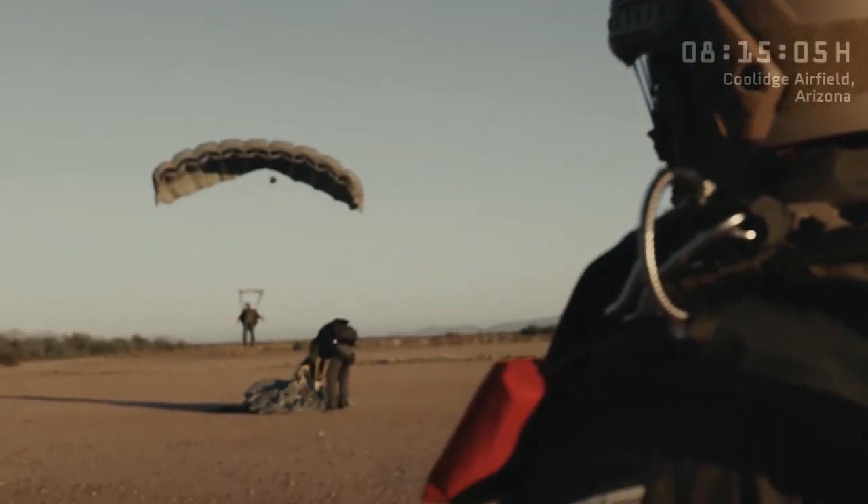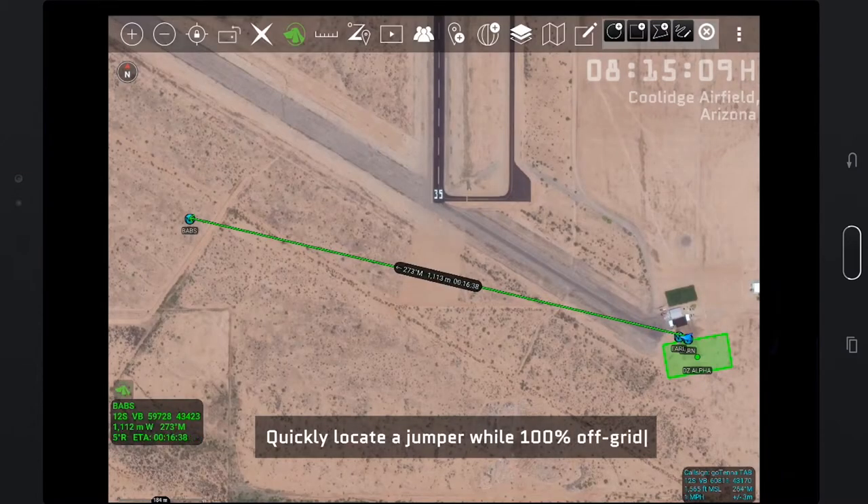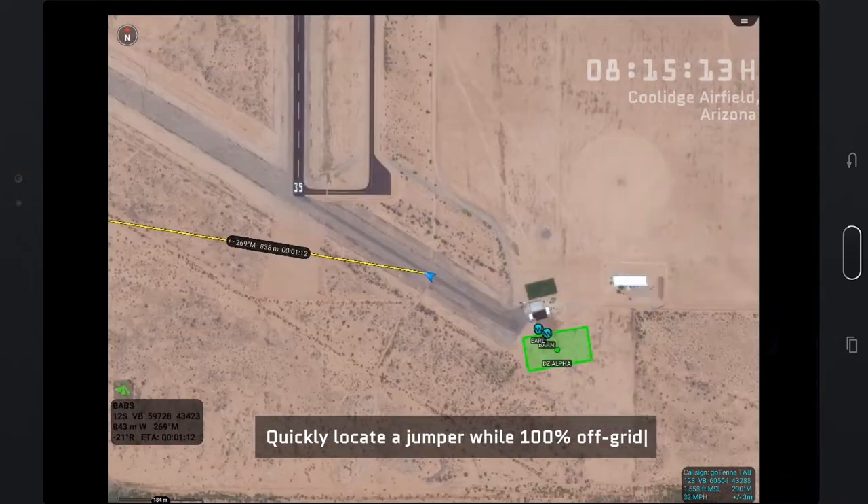We use it here as a safety measure — if a student goes off on his own and lands off in the desert, we can actually use the Gotenна paired with the ATAC to locate him and make movement to him to ascertain if he's okay or not.